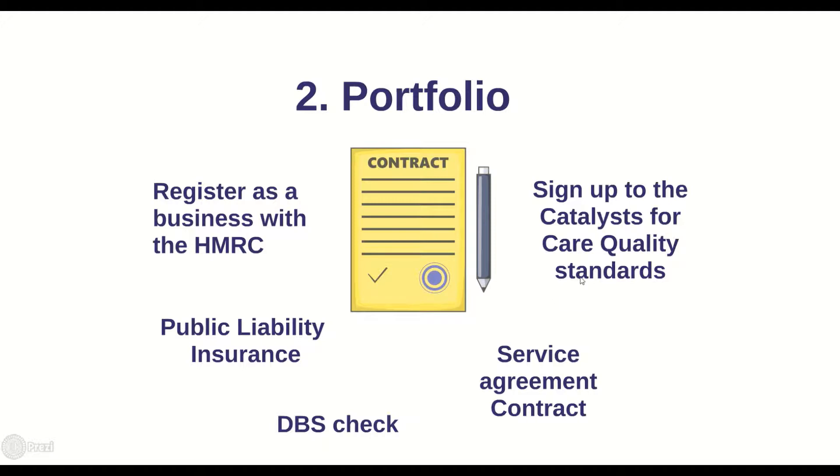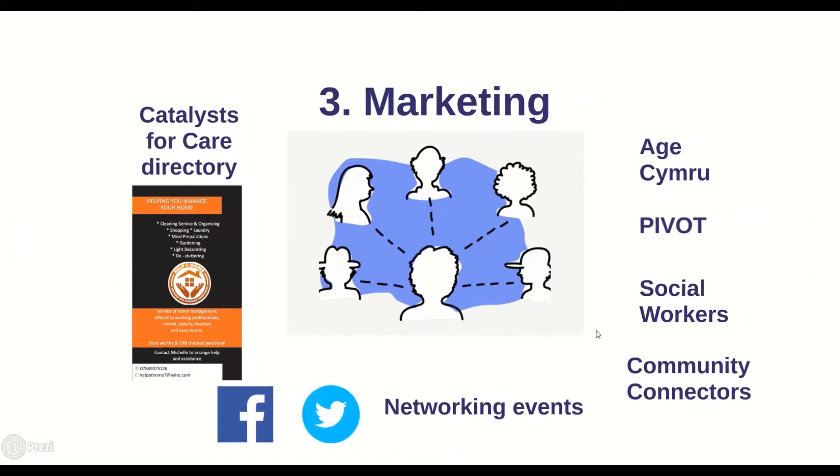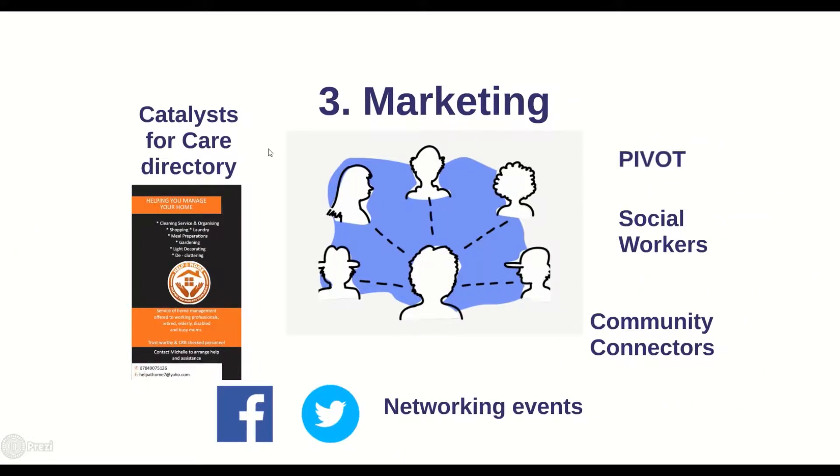Finally, we'll sit down to go through the Catalyst for Care quality standards, ensuring your service is safe and high quality. If you're happy to sign up to them you can be added to our directory of enterprises, which will be used by various professionals in Pembrokeshire like district nurses, community connectors, and social workers. This brings us on to step three — marketing. Members of the public and professionals will be able to find your service on the Catalyst for Care directory.